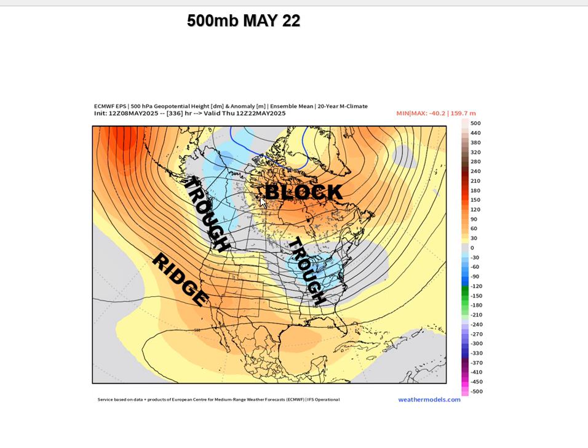By May 22nd, the trough is now in the eastern U.S., there's a strong block in Hudson's Bay, Canada and Labrador, and more energy is coming down from the Gulf of Alaska. This is a very active pattern — very active — for the Midwest and really for the east coast as well.